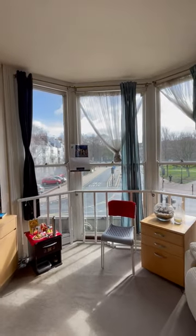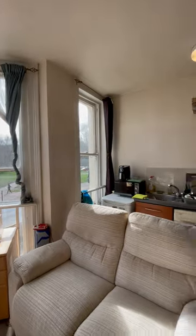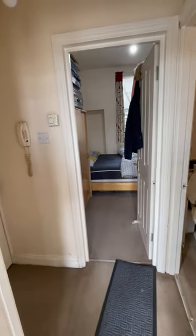Hello and welcome to the virtual tour of our one-bedroom property located on York Place. As you enter the property through the front door, you have a small hallway area which leads to the bedroom to the left, which I'll take you through now.